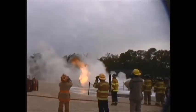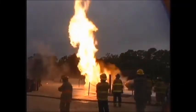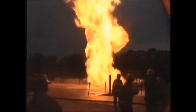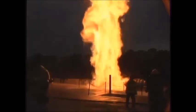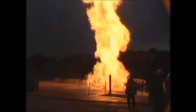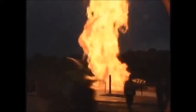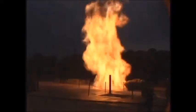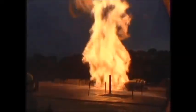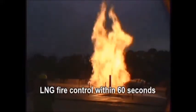In a modern plant environment, with increasingly stringent safety precautions and regulatory constraints, time is of the essence. Tests run through 2004 to 2006 at Texas A&M have shown a higher foam application rate to be essential in providing a safe environment, with rapid fire control and a 90% radiation reduction within 60 seconds from foam application.